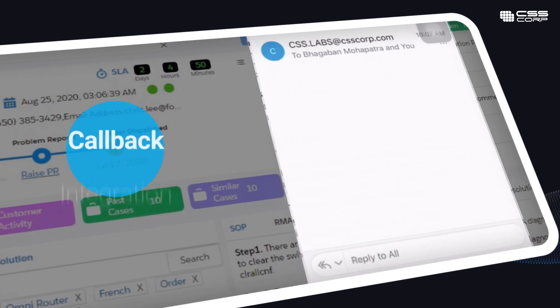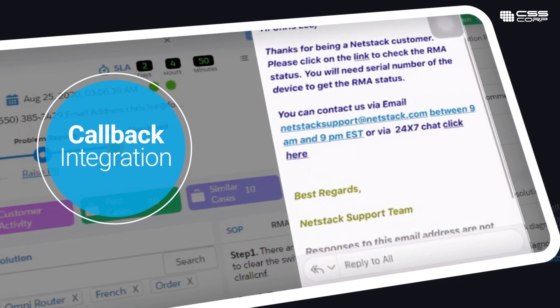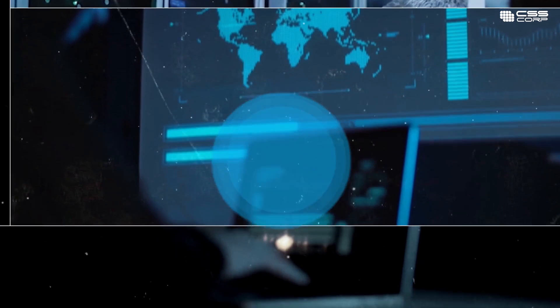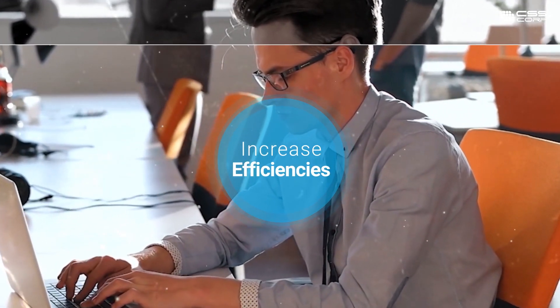The intelligent callback integration helps customers receive a call on their preferred time slots, reducing queuing and decreasing agent load. CSS Corp's Smart IVR Solution helps you to reduce costs, increase call efficiencies, and boost customer experiences by offering a total solution application to complete call management.